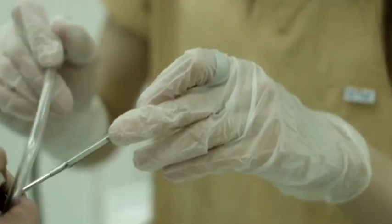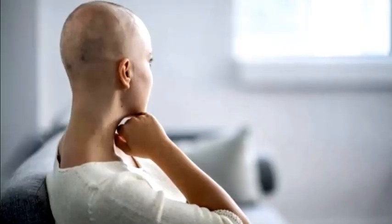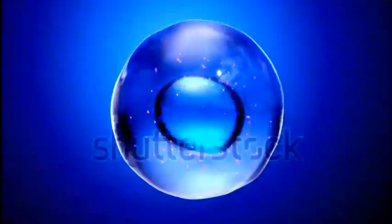Friends, you must have seen many times that people who have cancer get their hair cut, but do you know why this is done? Let's find out what the reasons are behind this. Cancer is a very dangerous disease, but its treatment is now available, though it has not yet reached all people.